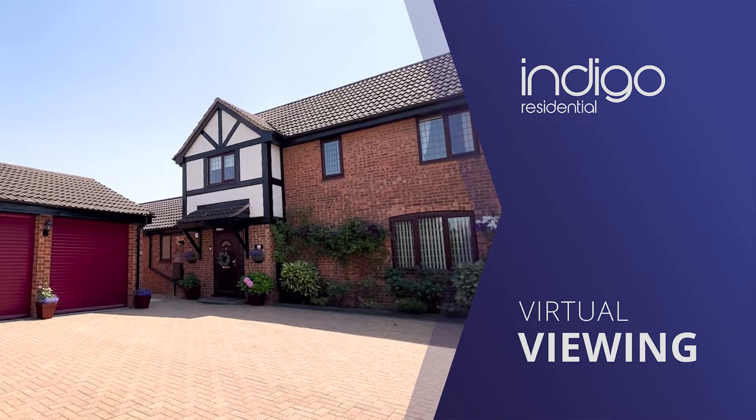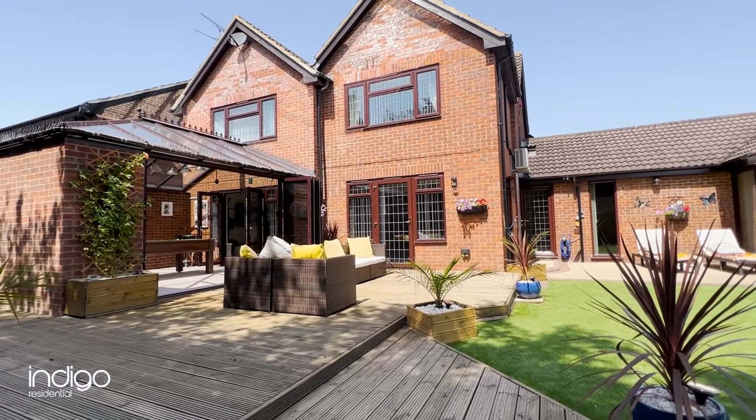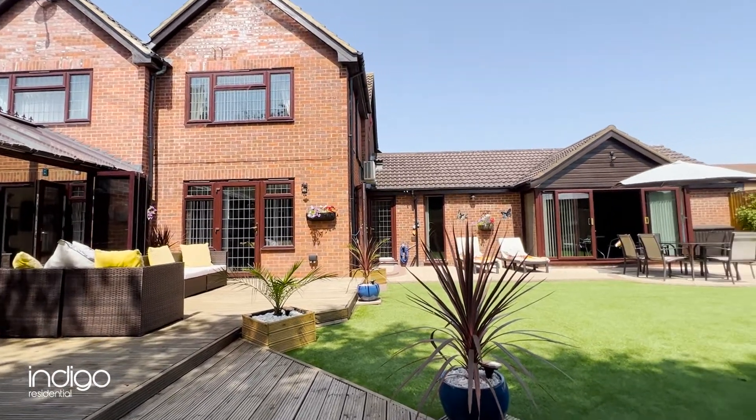Indigo Residential is proud to announce this stunning four-bedroom detached property which has a double storey extension to the rear and an indoor swimming pool.